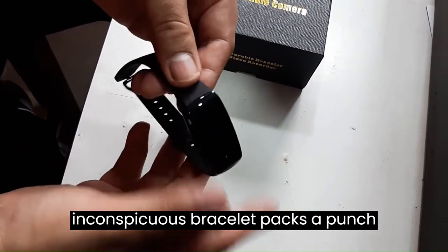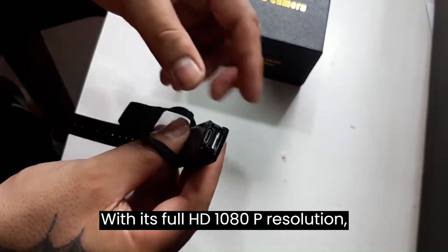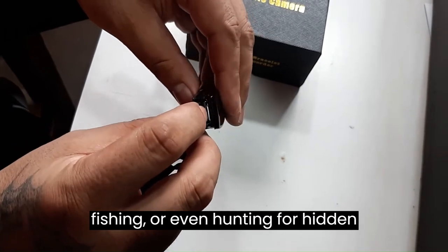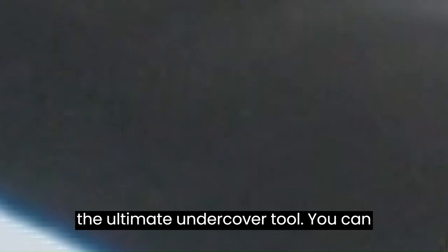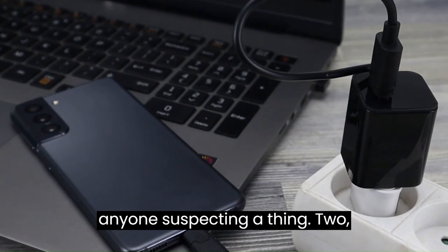This inconspicuous bracelet packs a punch with its full HD 1080p resolution. It's perfect for all your outdoor adventures, whether you're hiking, fishing, or even hunting for hidden treasures. Just make sure you don't accidentally record your own surprise face when you stumble upon something unexpected. With its small size, it's the ultimate undercover tool — you can play the role of a super spy without anyone suspecting a thing.